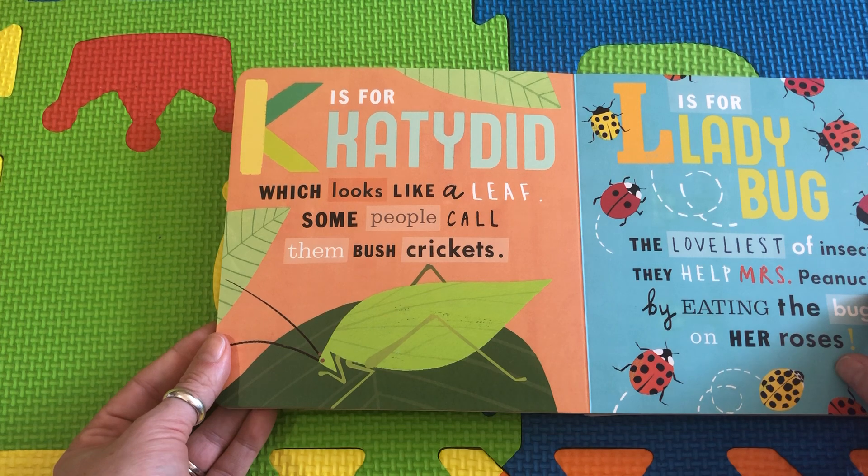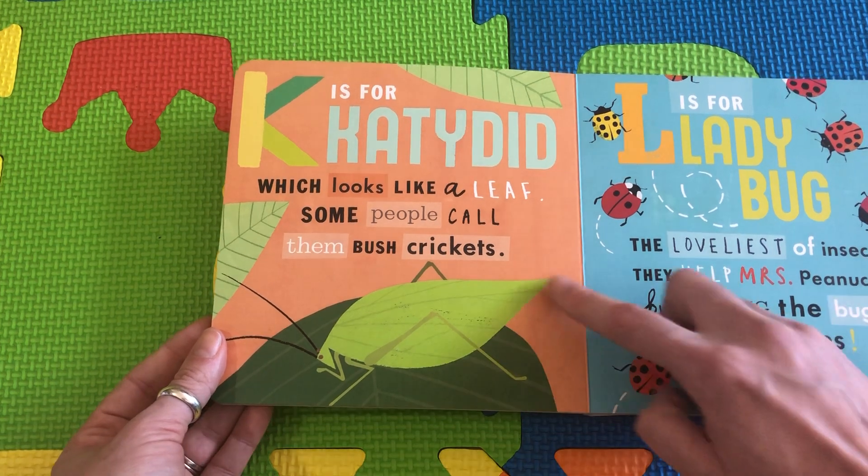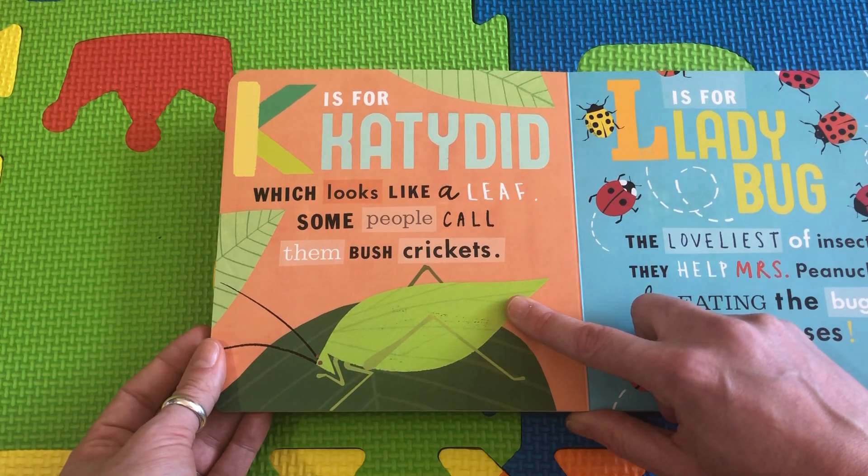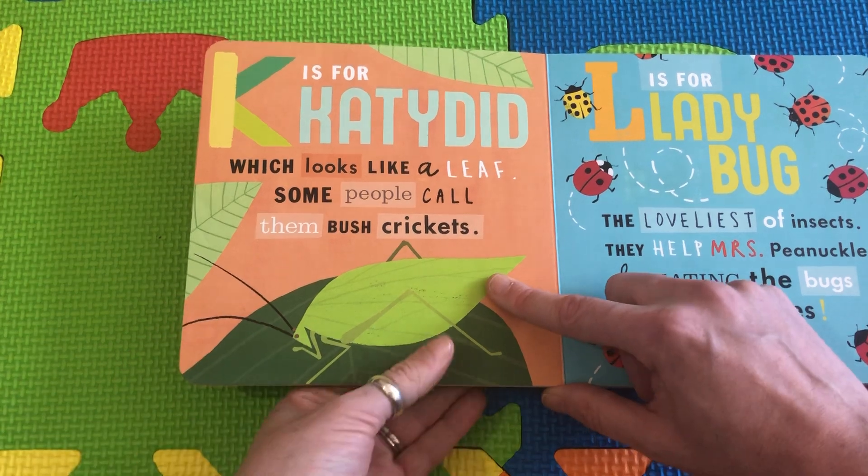K is for Katydid, which looks like a leaf. This little insect is pretending to be a leaf so nobody eats him. Some people call them bush crickets.